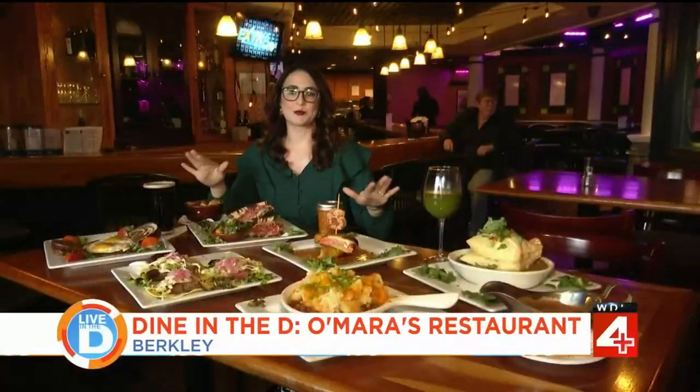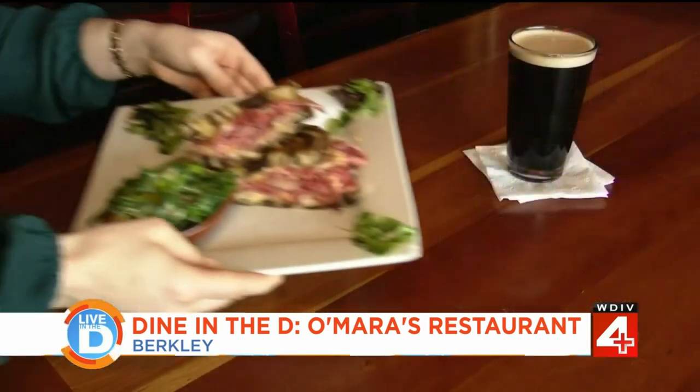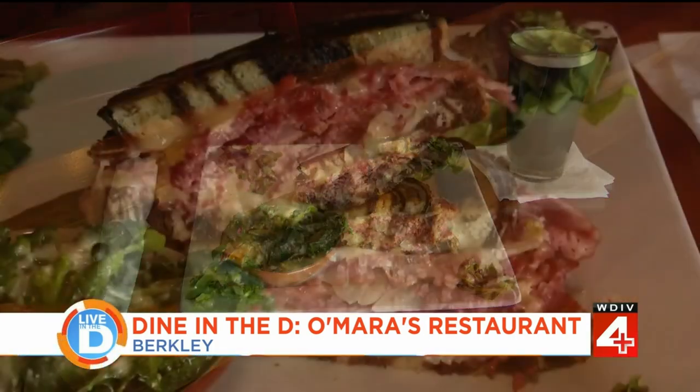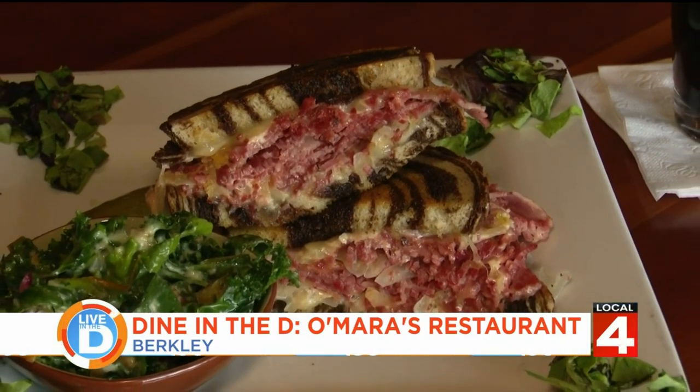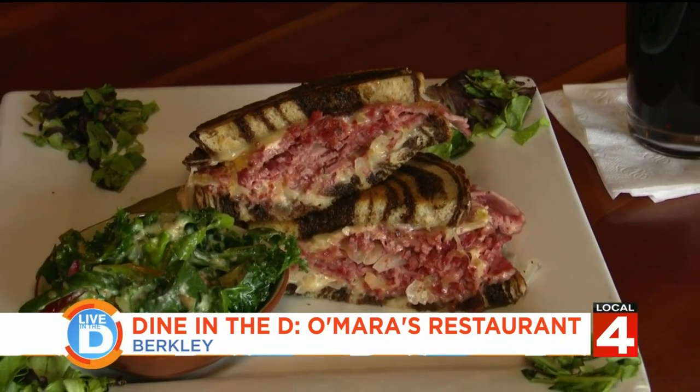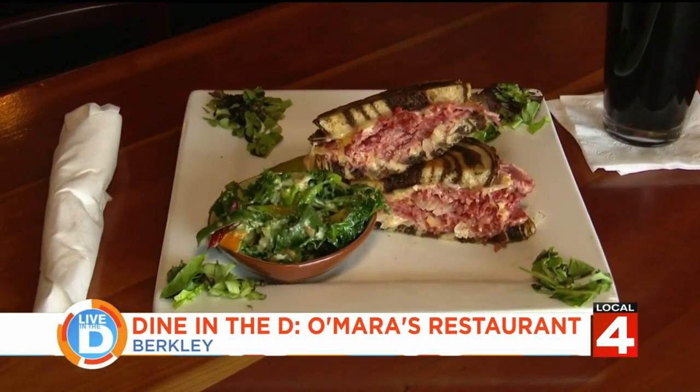It's a beautiful spread, so let's get into the menu and start with a classic — the Reuben. This is super popular here. It's Wiggly's corned beef cooked for 12 hours. It has sauerkraut, house-made Thousand Island dressing, Swiss cheese, rye bread, and it comes with a side of farmer's greens.